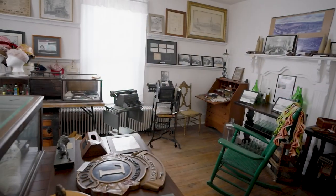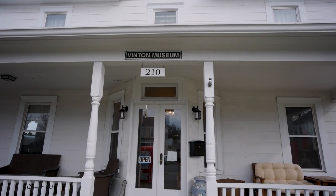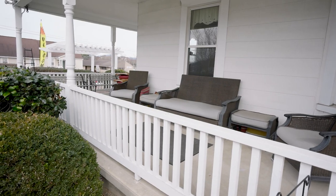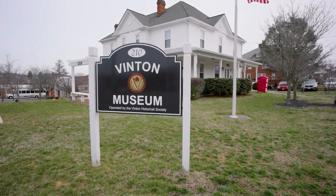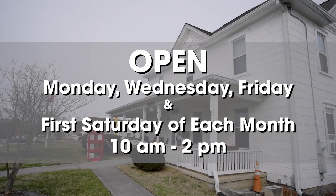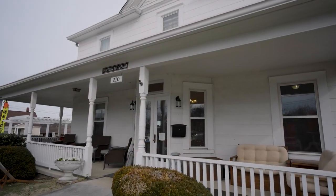We are a free museum. We are a donation museum. There's no cost to come here. We invite what we tell a lot of people to Venton's Front Porch — we consider our front porch as Venton's Front Porch. We say, go get your cup of coffee, come in and sit on the chairs on our porch and enjoy yourself. Even when we're not open — and we're open three days a week, Monday, Wednesday, and Friday from about 10 to 2, and then the first Saturday — we invite people, if we're not here, come and sit down and drink your coffee on our porch and watch the people walk by.